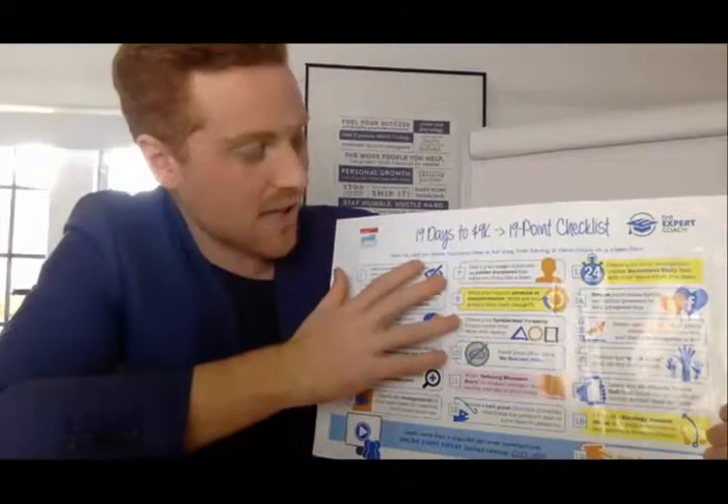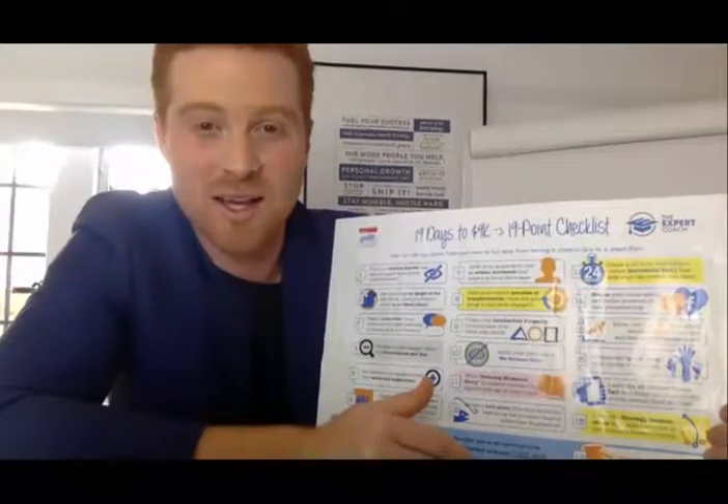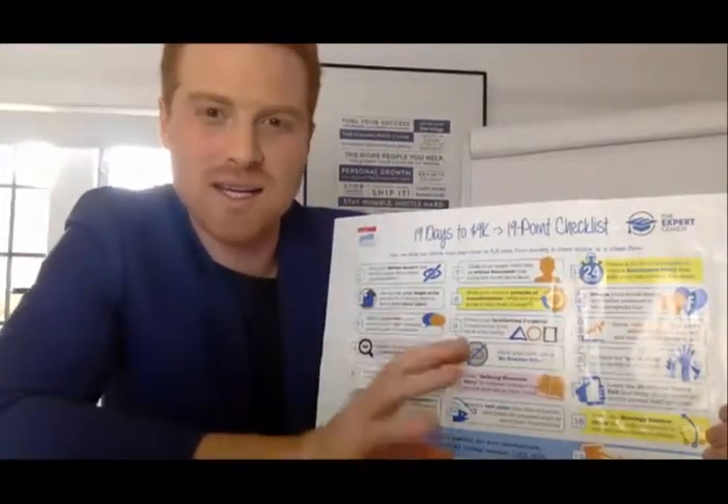The next thing is to create a target avatar document — a one-pager that you can share with your marketing team, your clients, and your team that are talking to clients. It clearly states: this is our target, this is their fear, this is their frustration. And this is what you need every time you write a blog, do a video, or anything else.